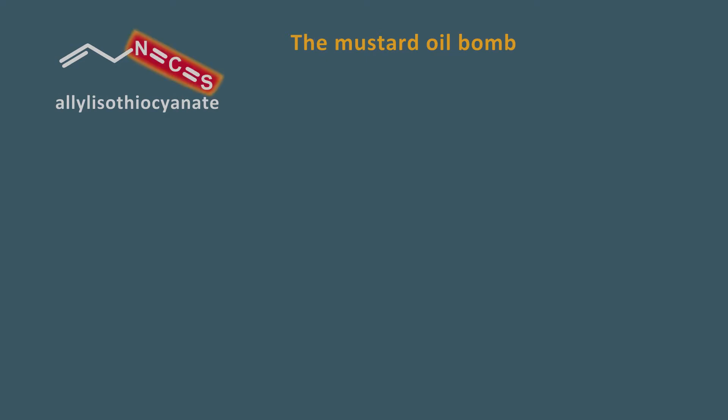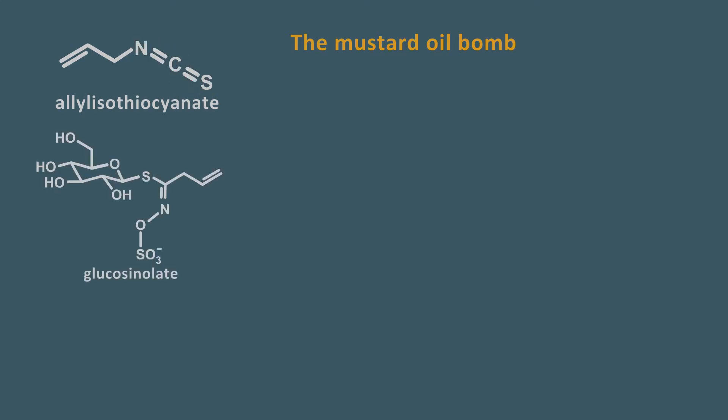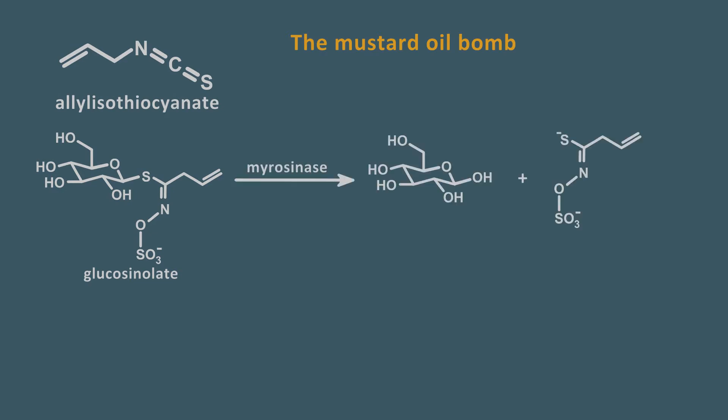This compound is highly reactive owing to the isothiocyanate group. It is so reactive that plants store it as a precursor compound called glucosinolate and sequester it in a compartment. When the root or leaf is crushed, the glucosinolate is released, which reacts with an enzyme, myrosinase, cleaving the glycoside bond, giving an intermediate which rearranges to allyl isothiocyanate. In this way, the plant only makes the chemical weapon when it is attacked by an animal — or a wasabi maker.